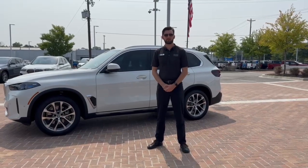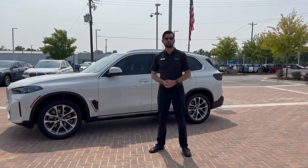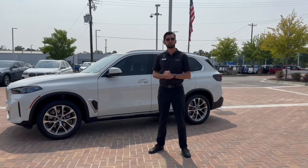Hey y'all, my name is Adam. I'm a client advisor here at Rick Hendrick BMW in Charleston, and today I'd love to go over one of BMW's great features that they offer. It's called Comfort Access.